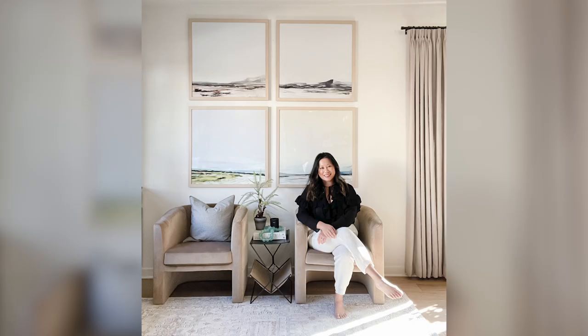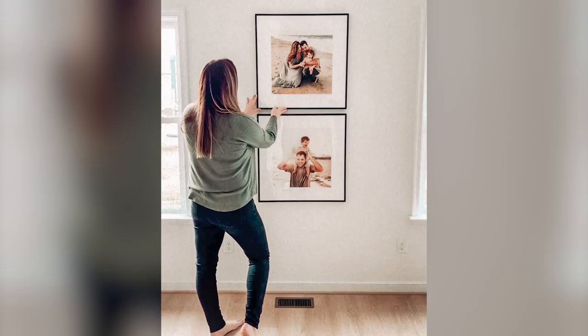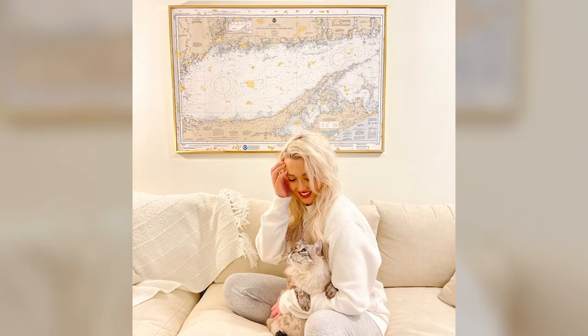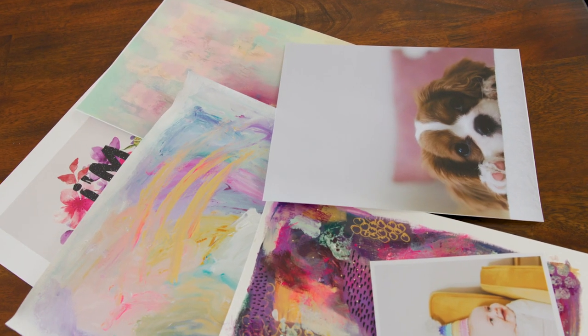So who are we here at Frame It Easy? Well, we may be a bit biased, but since it is our mission to make custom online framing simple, affordable, and fast — leaving you more time and money to experience those frameable moments — we want you to have all the info you need to make an informed decision.